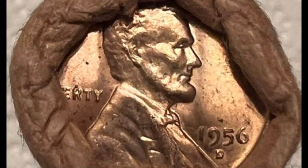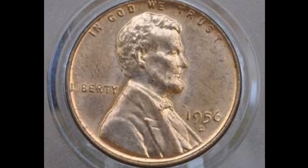Higher grade coins, such as those with a mint state of 65 or higher, may be worth more.